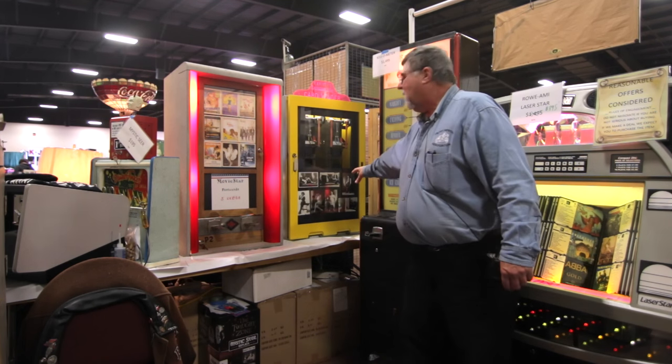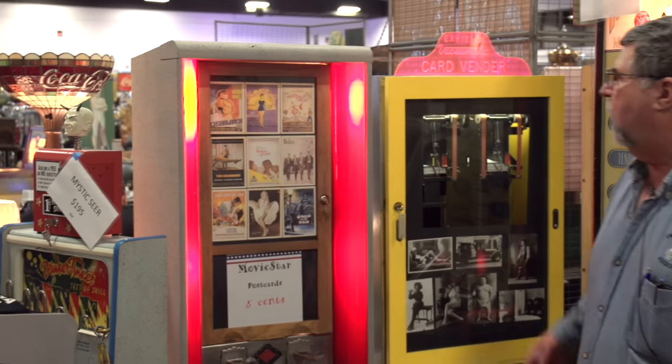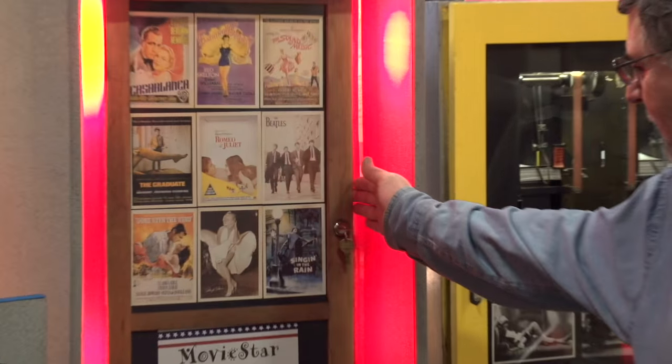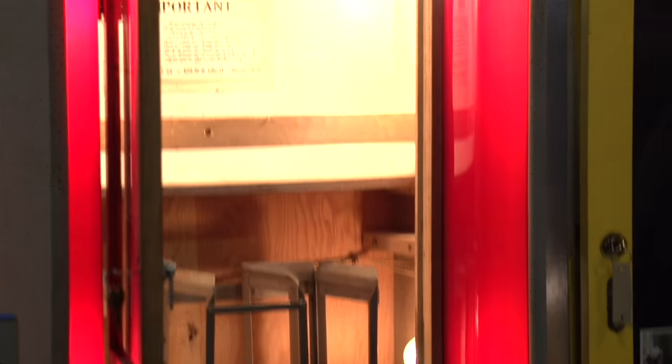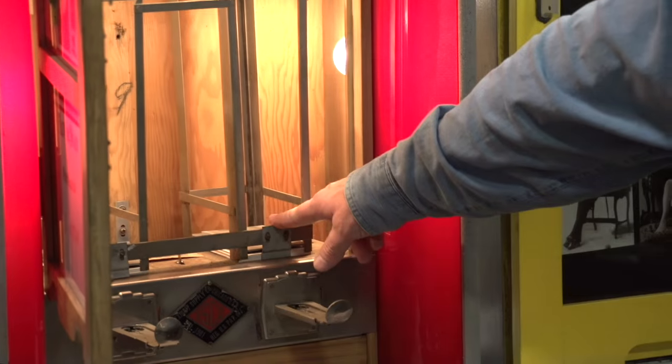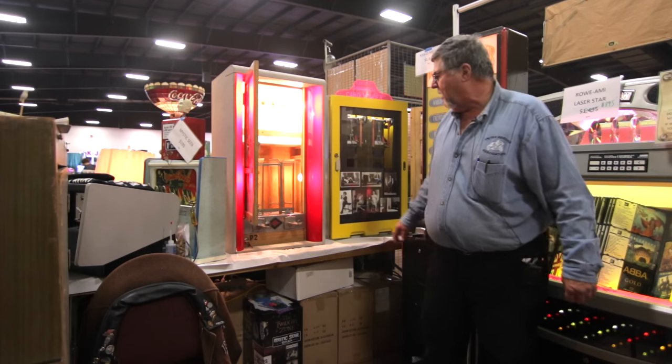They would always display what type of cards were in the machines on the front. This other one here was basically the light-up version that was much simpler inside. You can see here, everything was just weight-driven — the cards were put here with heavy weights on, so when you pushed this in, it would pick the card up with the quarter and slide it back out.